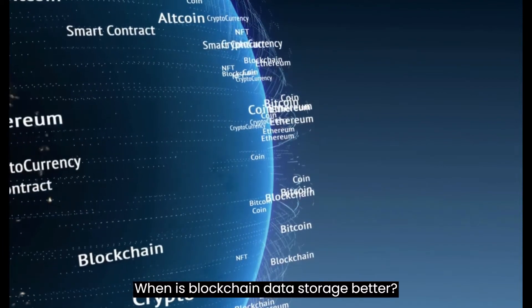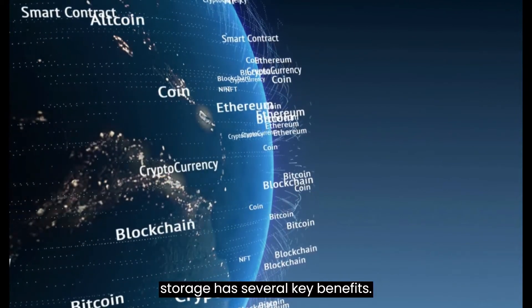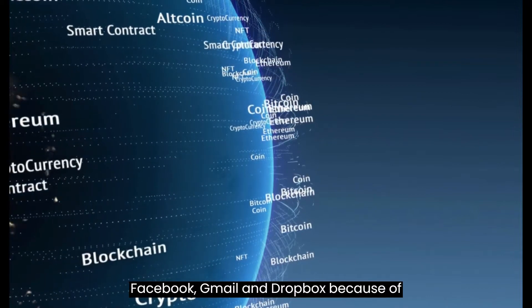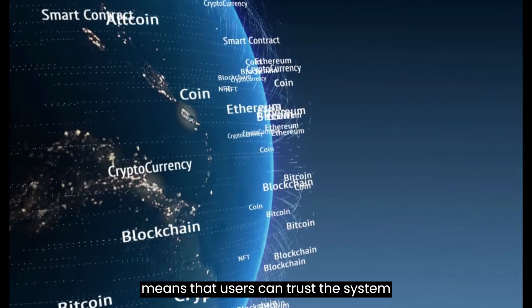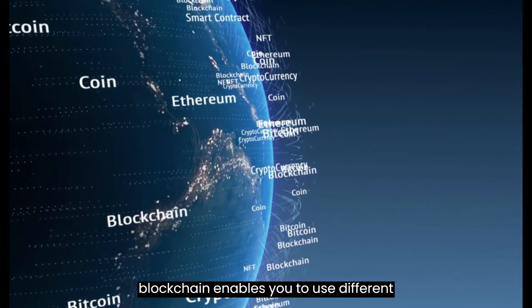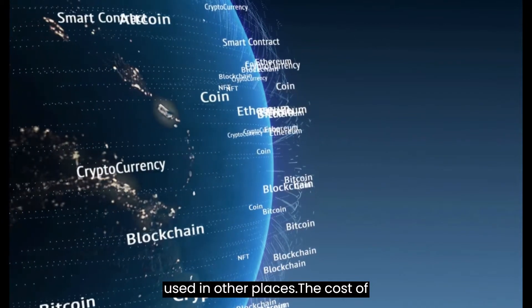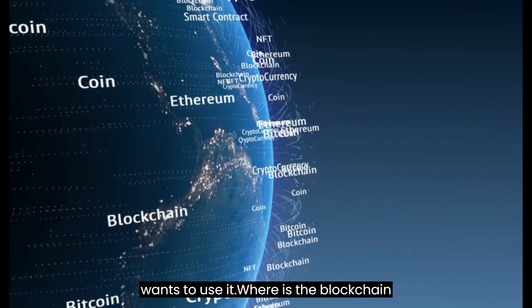When is blockchain data storage better? When is it not? Blockchain data storage has several key benefits. The technology enables users to keep their data private while still able to use applications such as Facebook, Gmail, and Dropbox. The decentralization of data means that users can trust the system without worrying about a hack. The blockchain enables you to use different passwords for different websites, meaning that even if one password is compromised, the information cannot be used in other places. The cost of using blockchain data storage is also low, as it can be used by everyone who wants to use it.